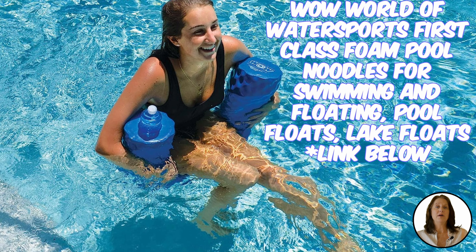No pool is complete without a noodle, and let's face it — most of them fall apart quickly, making us repurchase them every year. This noodle by WOW is built to last. It supports up to 250 pounds and is six and a half inches wide by 46 inches long, making it great for any pool party no matter your age.